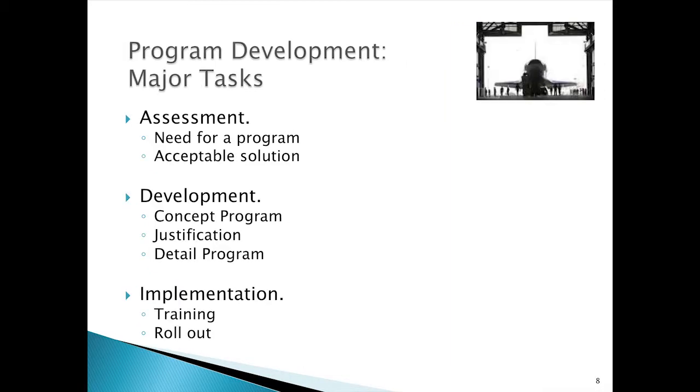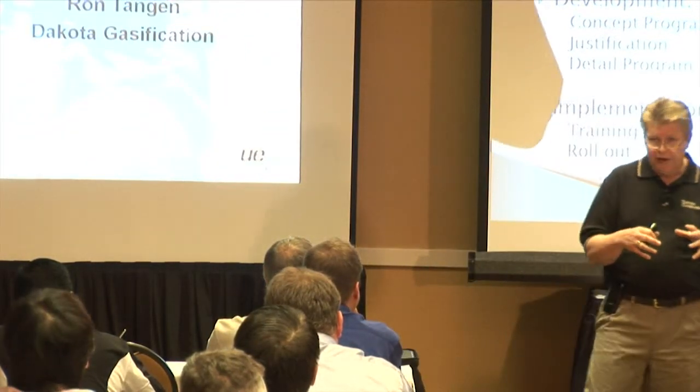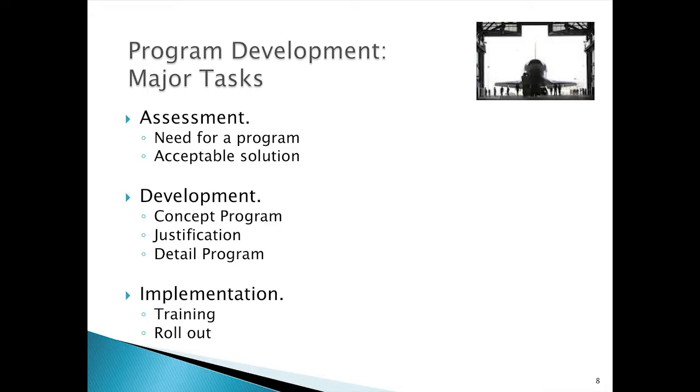As far as program development, I really break it down into assessment, development, and implementation, with some subtasks out of those. This represents phases of program development and gives me some break points, because as you work through these programs, it may take a matter of days and weeks, but some of these program rollouts for us have taken years. So it's good to have break points.